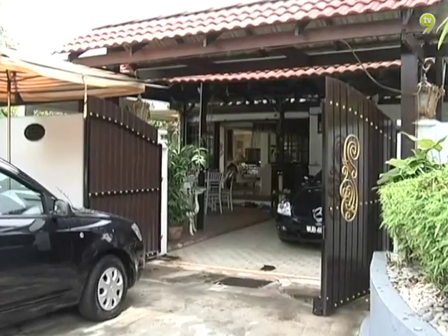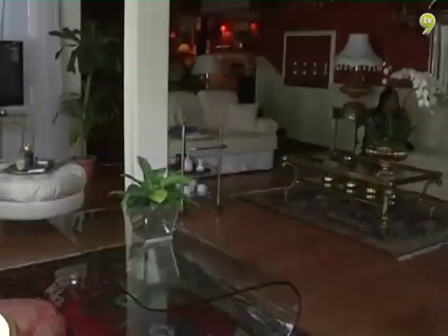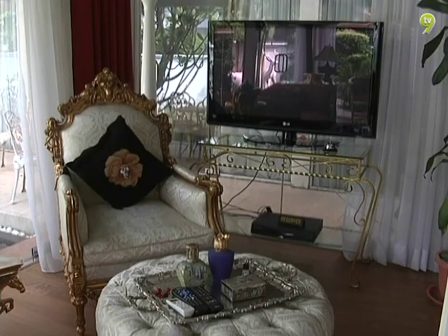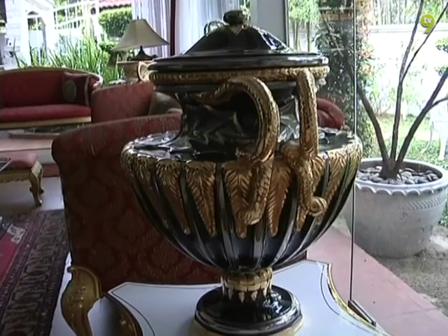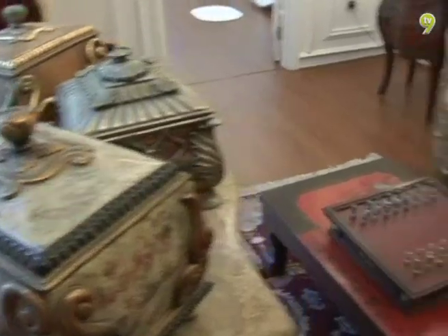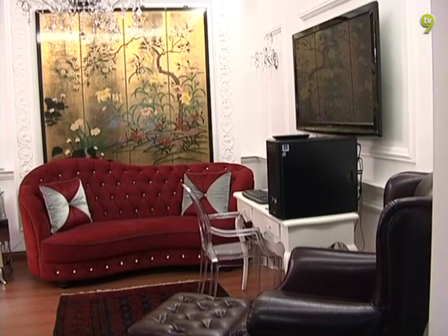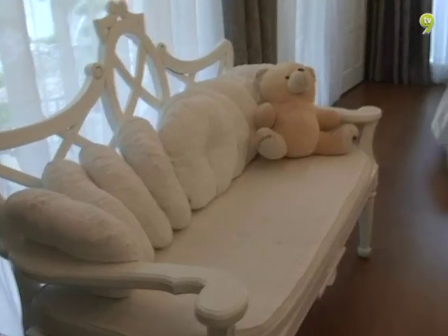Rumah teres satu tingkat yang terletak di Taman Tun Dr. Ismail ini telah didiami hampir tiga dekad yang lalu. Menurut pemiliknya, rumah yang berkeluasan 6,000 kaki persegi ini telah melalui beberapa peringkat pengubah suaian. Malah penataan hiasan dalaman turut berubah mengikut arus perubahan tren.